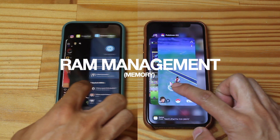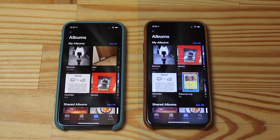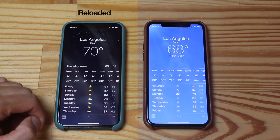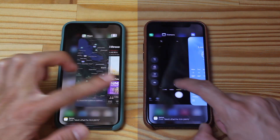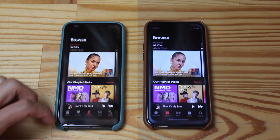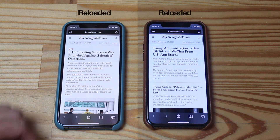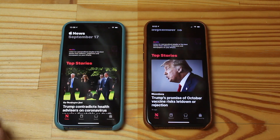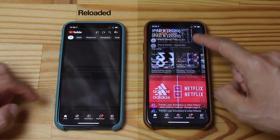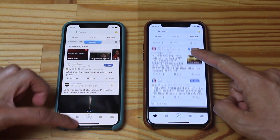Let's see if apps need to reload more on iOS 14.